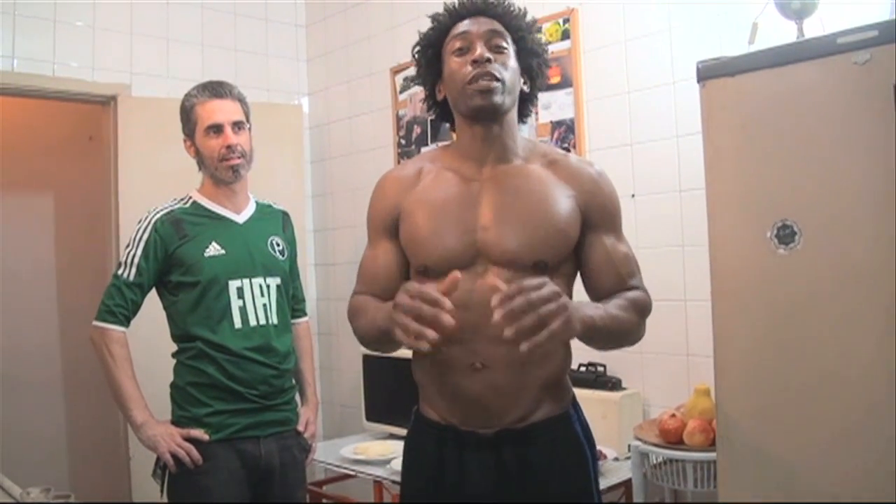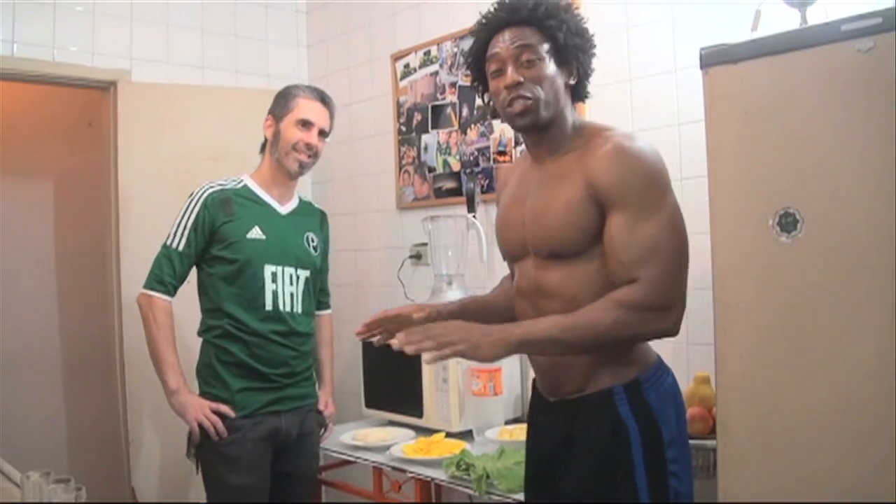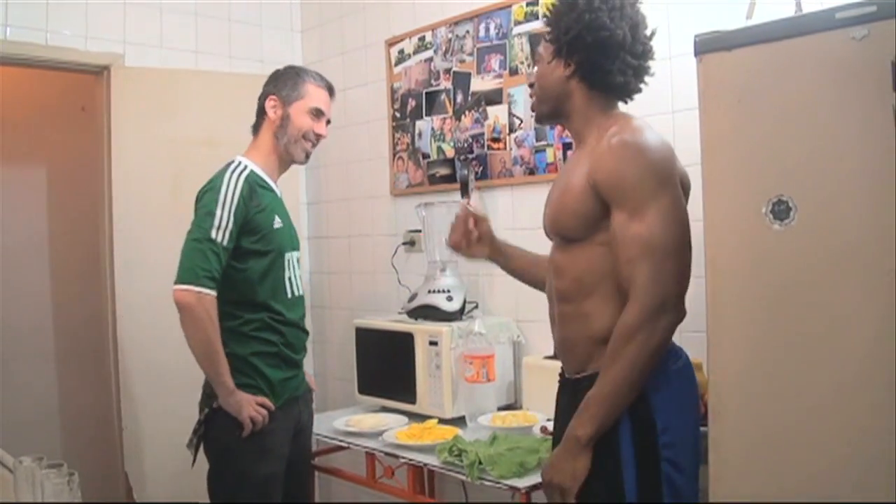This is our last video here in Sao Paulo, and we're going back to the States. This week's video is called Beleza, which means beauty. And he's a professional now, so he does this better than me, so it's on you.